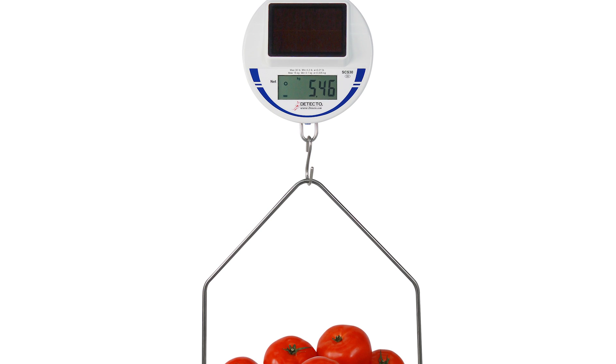Hi, thanks for joining us today. My name is Brad Testerman. I'm the National Sales Manager for Detecto Scale's Commercial Food Service Division. And in this segment, we are going to discuss our SCS30 Digital Solar Hanging Scale.